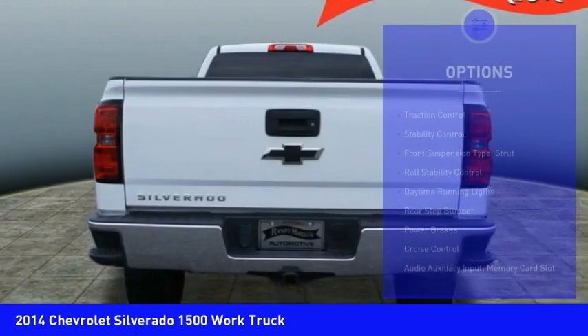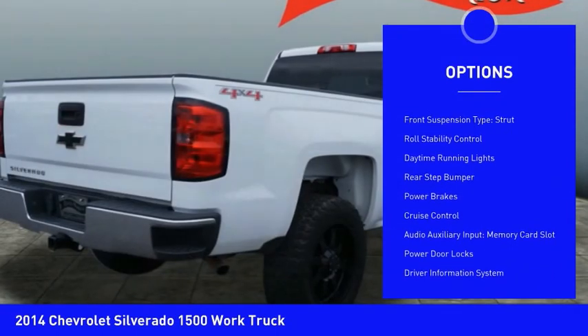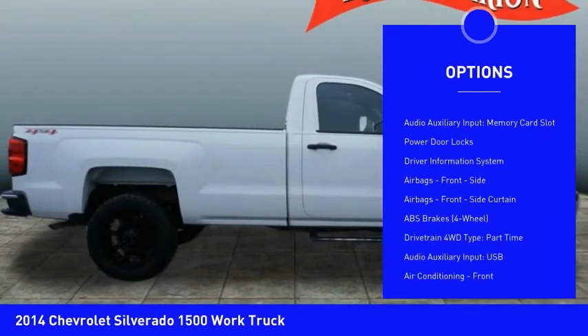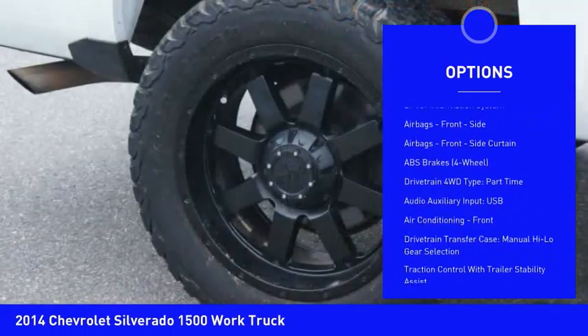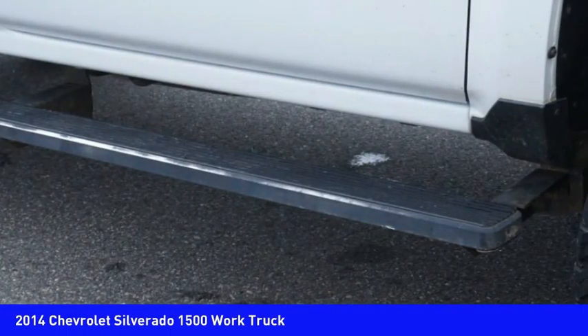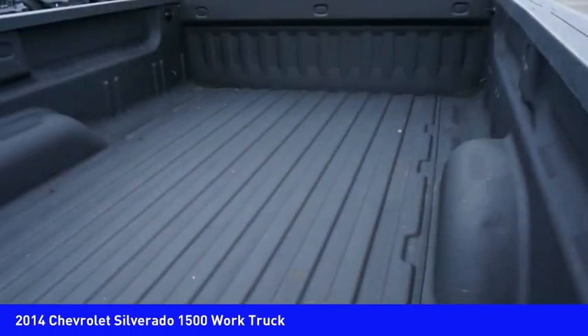Here are some of this vehicle's great options: traction control, stability control, front suspension type strut, roll stability control, daytime running lights, rear step bumper, power brakes, cruise control, audio auxiliary input, memory card slot, and power door locks.